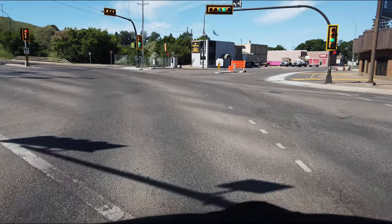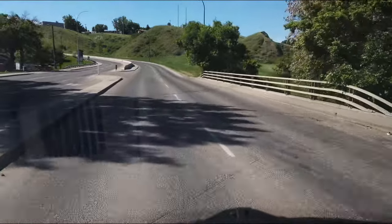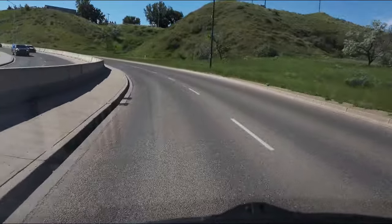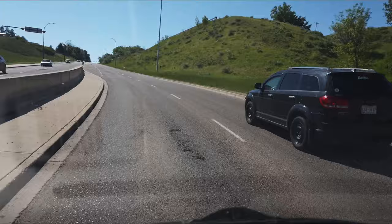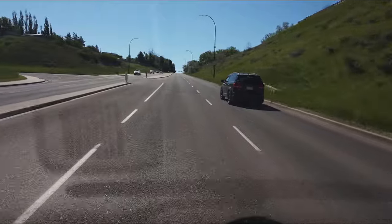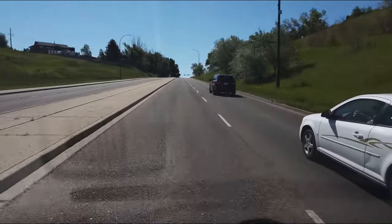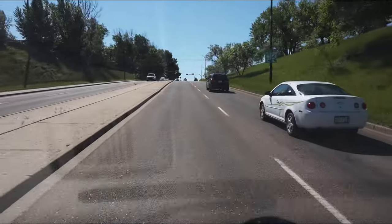All right, left-hand turn here up the hill. You probably can't see it on the video from this camera, but there's a pheasant — a male pheasant — going across the road here. There he goes.